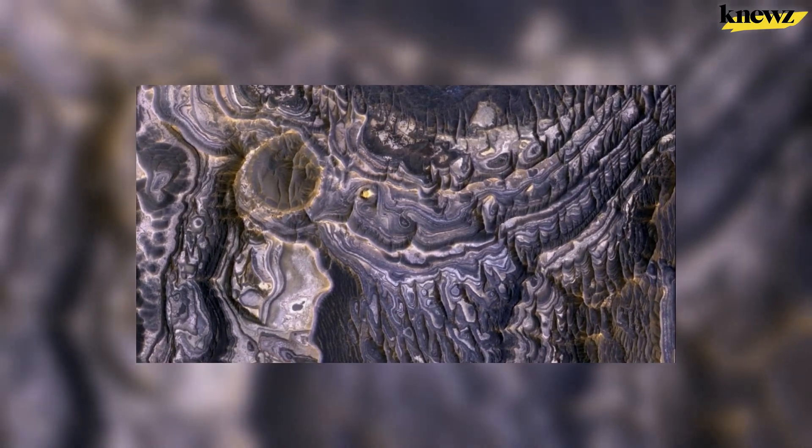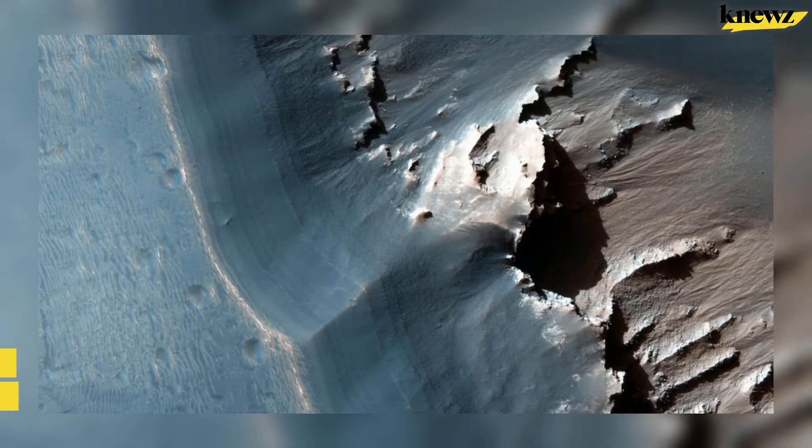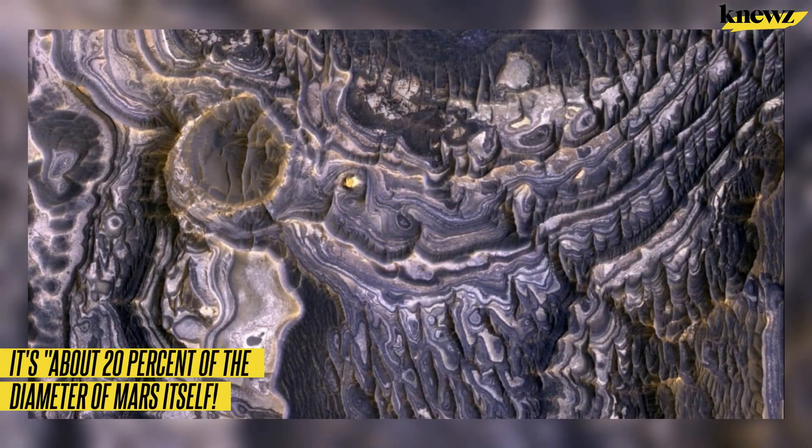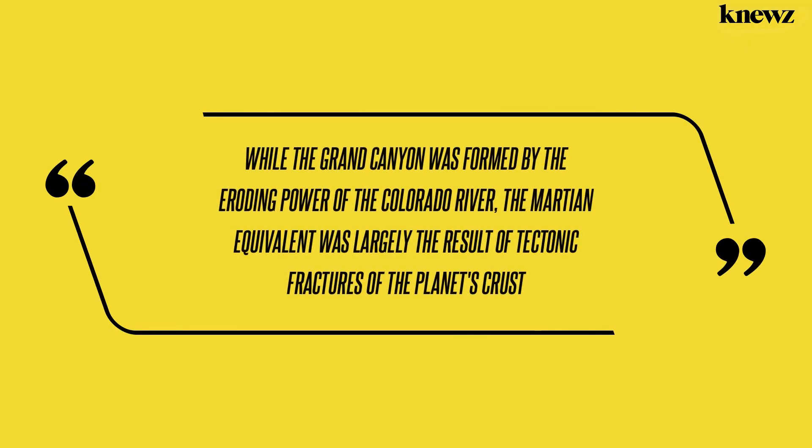But these pale in comparison to Valles Marineris near that labyrinth — it's about 20% of the diameter of Mars itself, the society estimates. While the Grand Canyon was formed by the eroding power of the Colorado River, the Martian equivalent was largely the result of tectonic fractures of the planet's crust, according to an October 2023 report by Futurism.com.